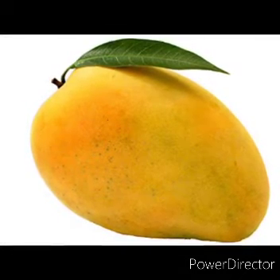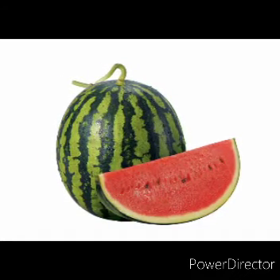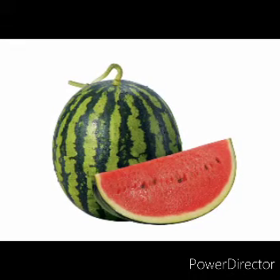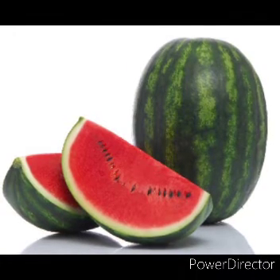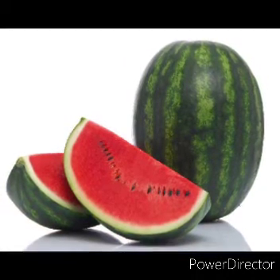Next fruit: Watermelon. Watermelon is green from outside and red from inside. It is very sweet and juicy. It has many seeds inside.